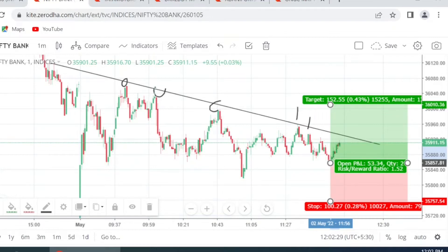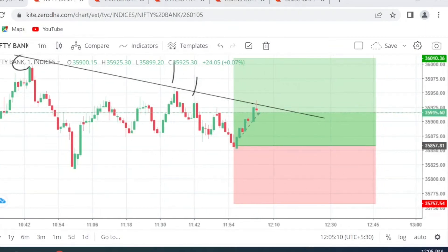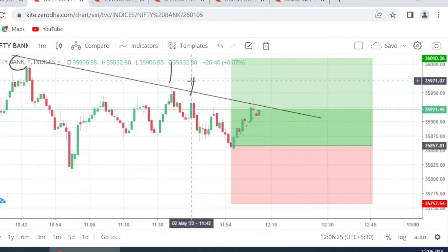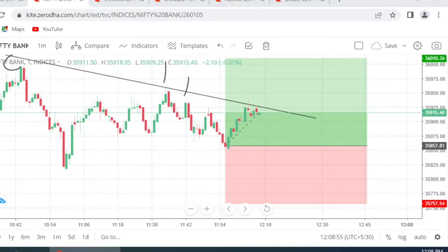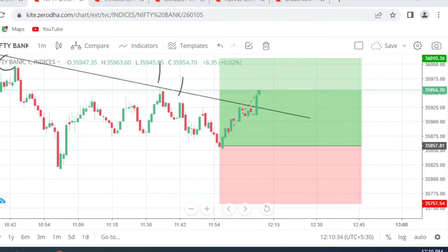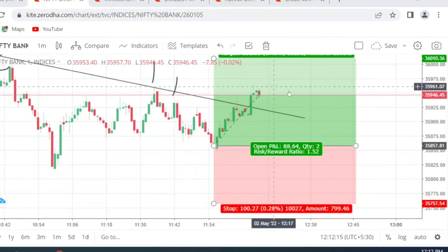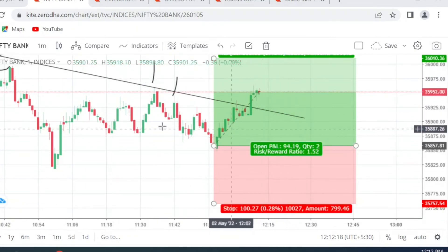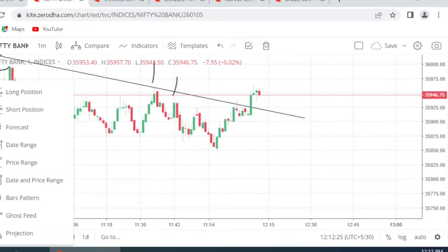There are two other reasons for which we have taken this trade — I will give you both reasons shortly. Stay tuned. We have almost made 90 points here. What I'm doing now is reversing the trade, like I did the last time. I'll tell you the reason for that as well.